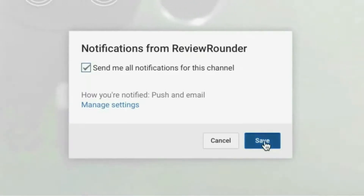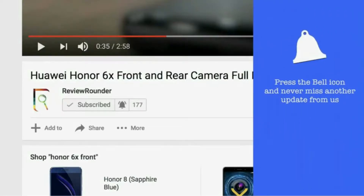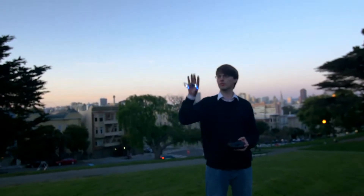Hey guys, we are back again. Press the bell icon to stay connected and never miss a video. This is Microdrone.